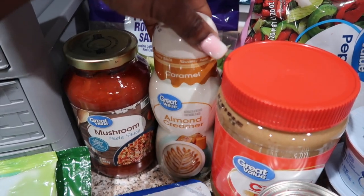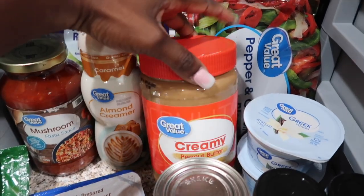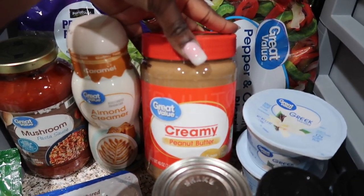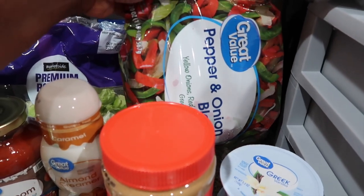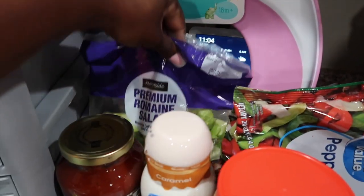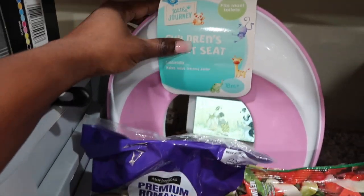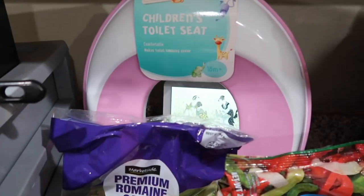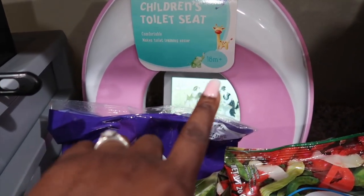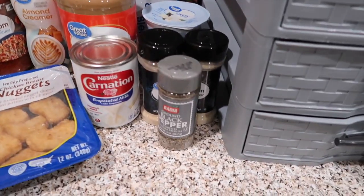Also got some almond creamer — you guys know I love that creamer. Some carnation evaporated milk and of course peanut butter. This is not my first time trying this pepper and onion blend but I'm trying it again to see how it is. Got some lettuce and this is from Aldi — it's a toilet seat for baby girl. It says 18 months plus and she's about 18 months, so we're gonna try to potty train.